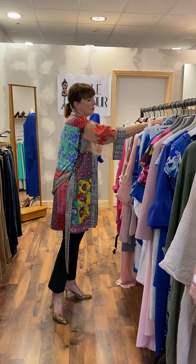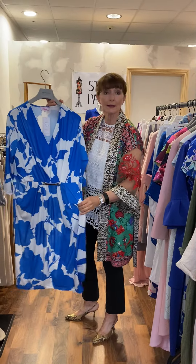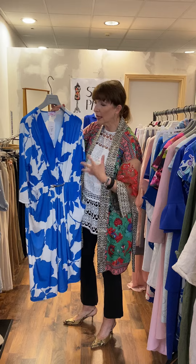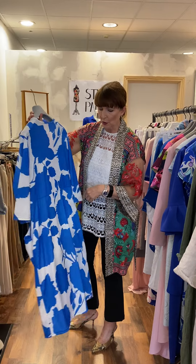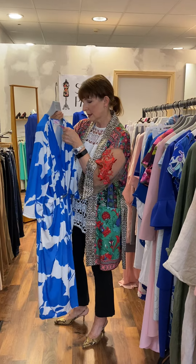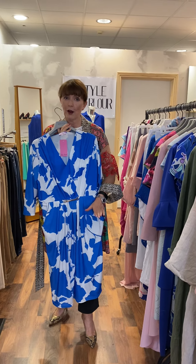A second dress in our blue selection is this lightweight jersey blue and white dress — very easy to wear, rolls up perfectly. It's a size 20 with big roomy pockets and soft pleating. I also have it in a size 22. I think it's a very simple, easy dress to wear for this time of year.